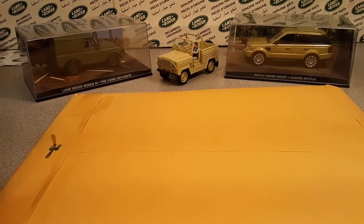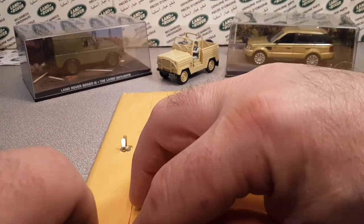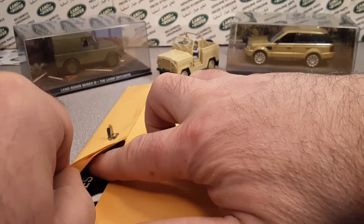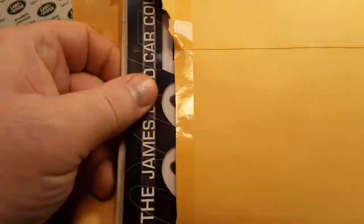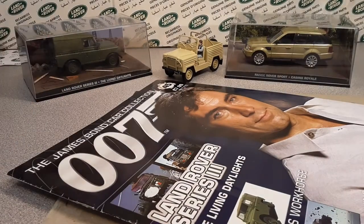We're gonna open this up and see what's inside. Let's see what we got going on here — I kind of know what's going on. I tried to open that nice and I didn't open it very nice, but here it is — BAM, check it out!